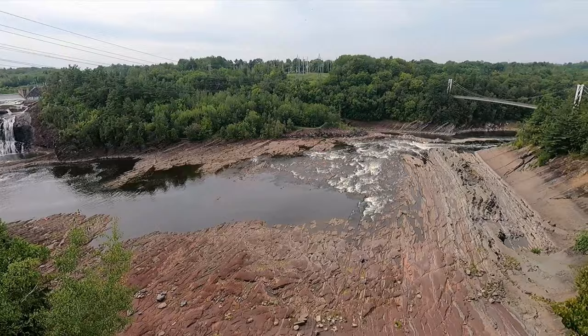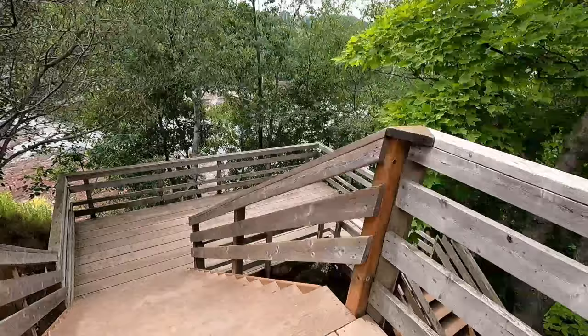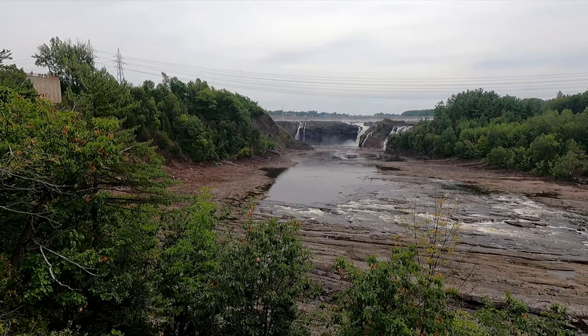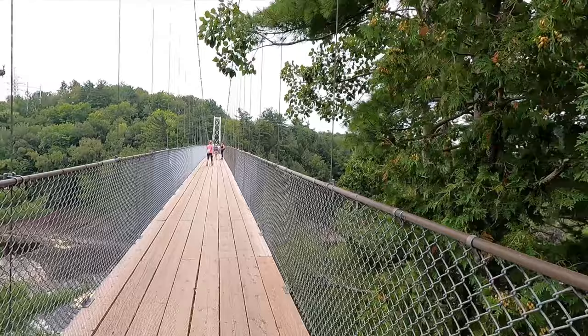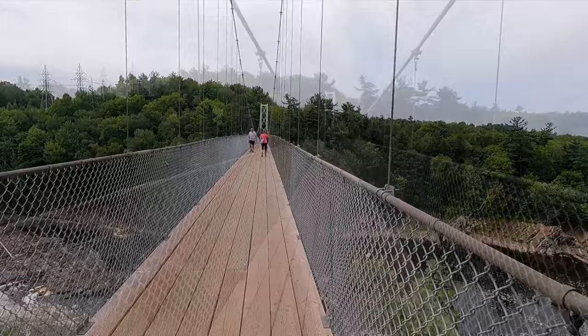We're not gonna pretend we know French — we'll do our best to pronounce things in this video, but there's a lot of things we'll probably get wrong. Beautiful boardwalks in here! Great views of the waterfall. This is kind of what we could see along the Trans-Canada Highway, and this suspension bridge is a hundred and thirteen meters long. Pretty cool — and we love suspension bridges and waterfalls!